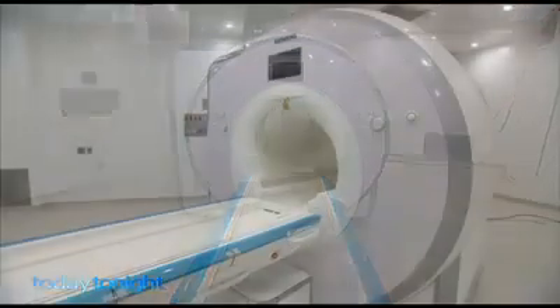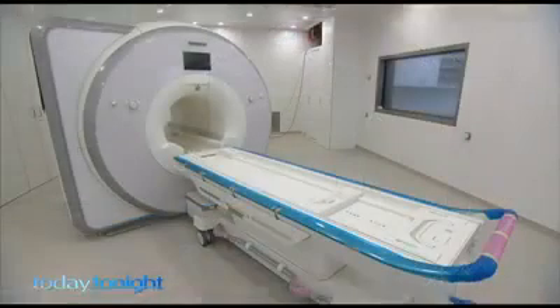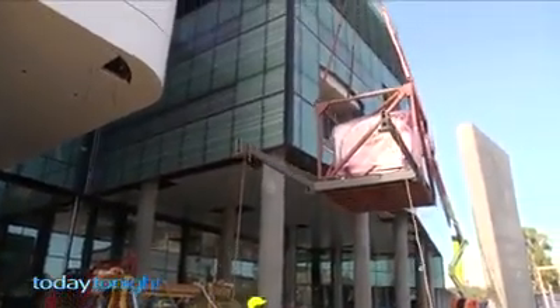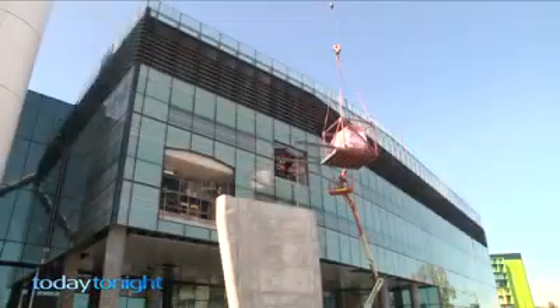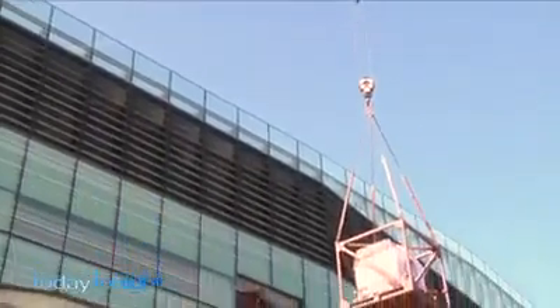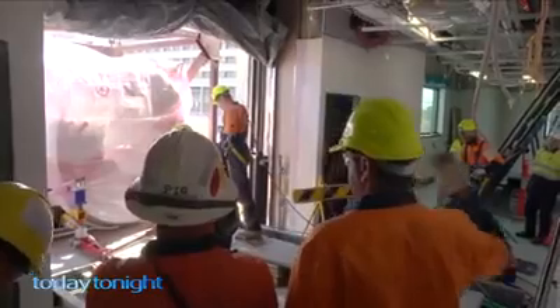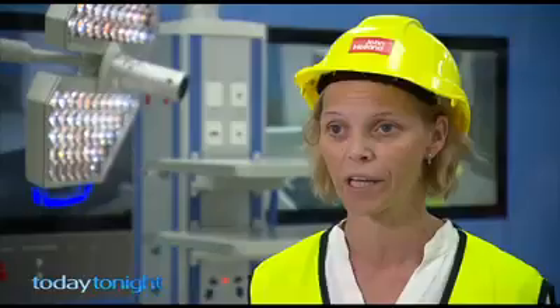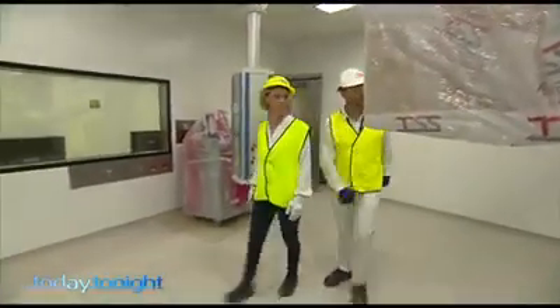Until now, to get an MRI patients had to leave the sterile theatre, requiring wound closure, and travel to another floor. Getting this MRI into place was no small feat. The 3.5 million dollar machine from Germany had to be gently craned into place before windows were fitted. Getting all of the new equipment into place and functioning is a massive ongoing job. If we get some new equipment we have to make sure it's integrated and it fits into the new environment, so there's a whole team that works on that.